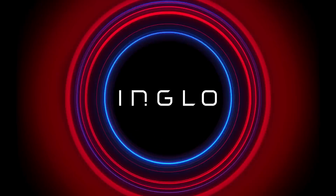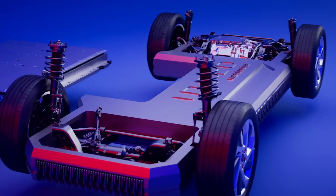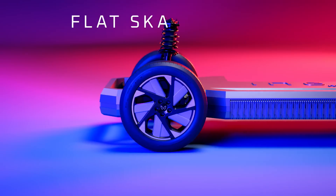Welcome to INGLOW, the Mahindra Electric Origin architecture. INGLOW is a whole new mindset — the formidable backbone of our e-SUVs.